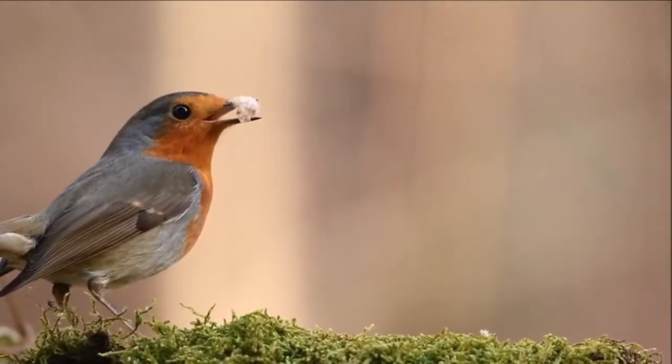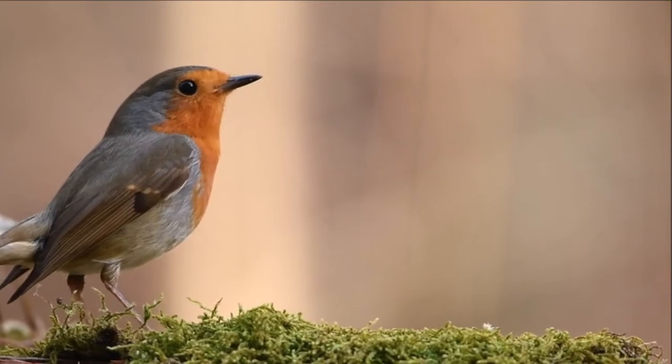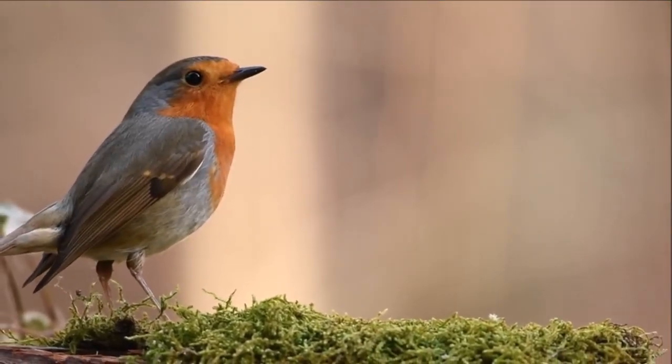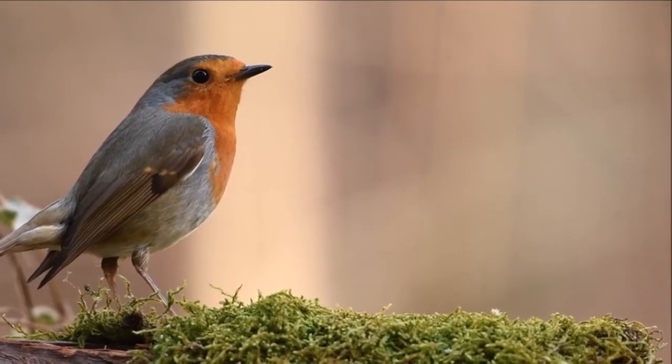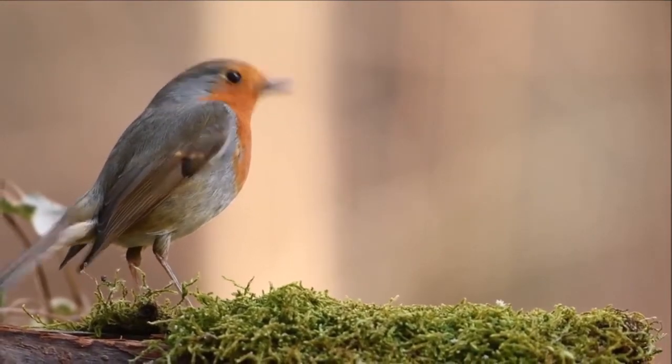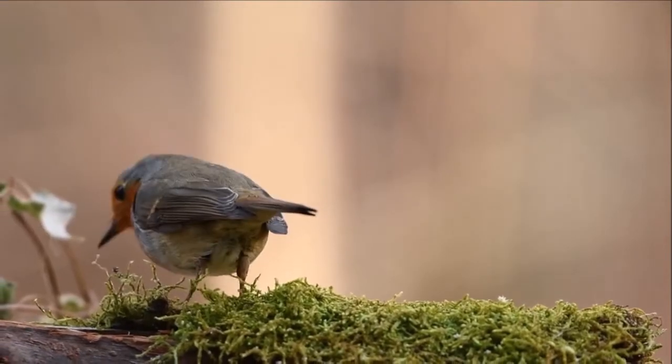This bird is called a robin redbreast. It is about 5.0 to 5.5 inches in length. The male and female are similar in coloration, with an orange breast and face lined with grey, brown upper parts and a whitish belly.